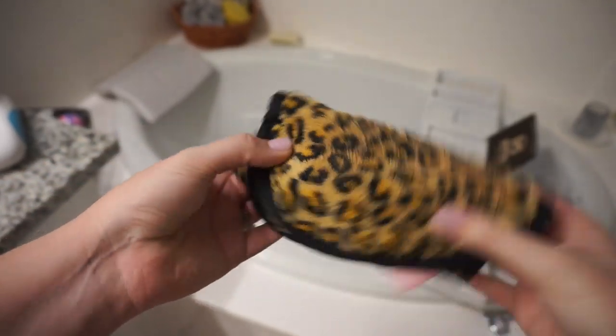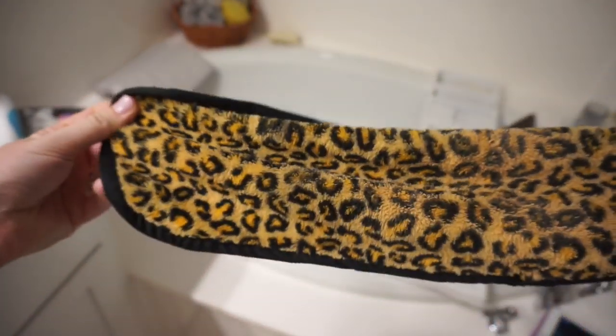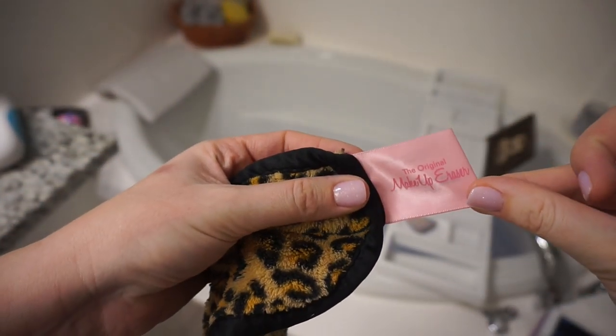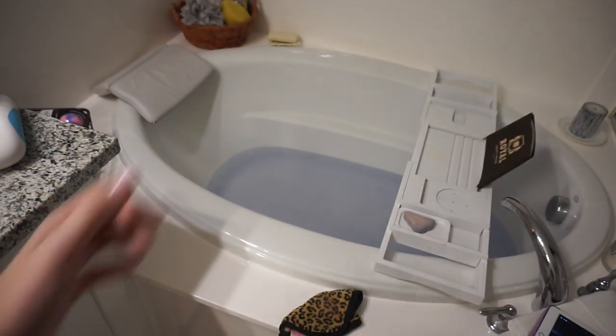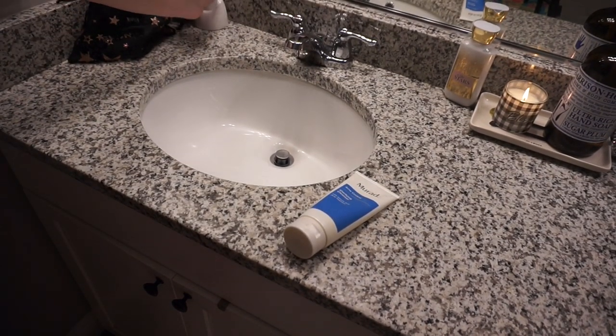Normally, I take my makeup off with one of these beauty erasers. This one is from TJ Maxx, but you can get them at Sephora or probably on Amazon — I got this one for cheap at TJ Maxx. I always take my makeup off with one of these before I do my skincare routine so that I have less to scrub off of my face.